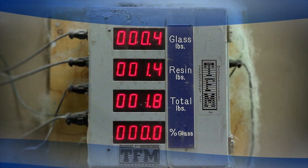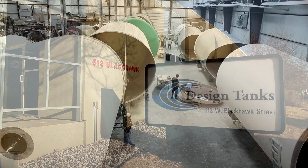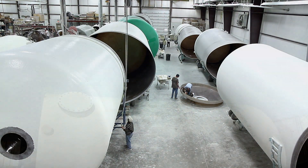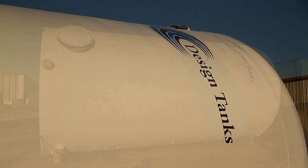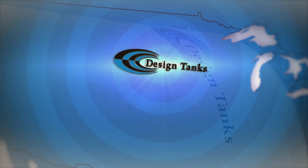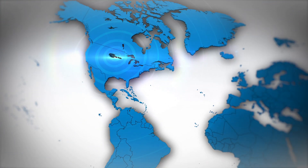From its headquarters and 50,000 square foot manufacturing plant in Sioux Falls, South Dakota, Design Tanks has sent products to work for customers across North America, including every state in the US, plus Canada, Mexico, and beyond.